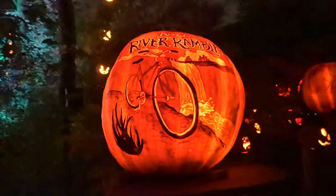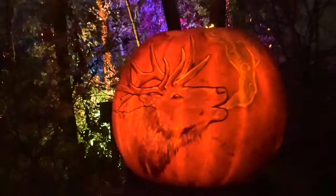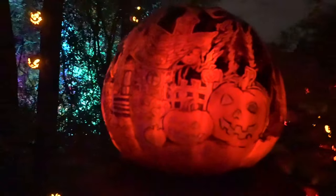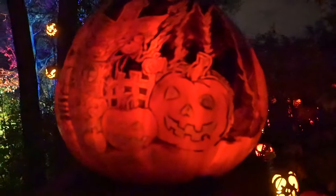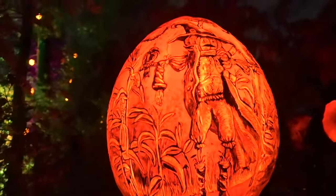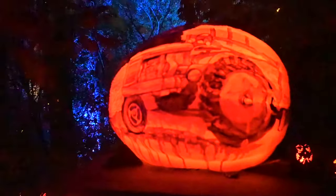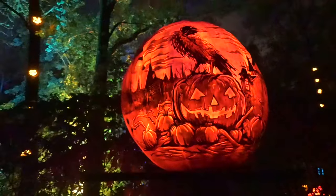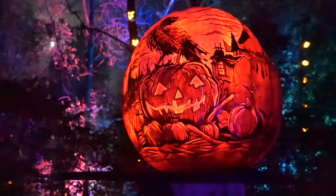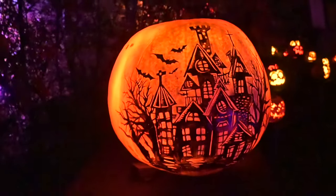Making our way into October — which of course is jack-o-lantern season. This is for the Mankato River Rambler. We've got a bicycle, and I'm assuming that's Minneapolis Falls. There's an elk or a caribou. More Halloween-type stuff — we've got a house with a jack-o-lantern in front of it. This one's really neat — it's a scarecrow. Crazy detail on some of these.